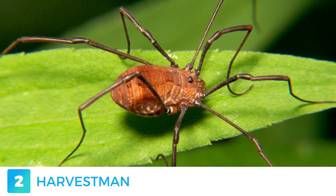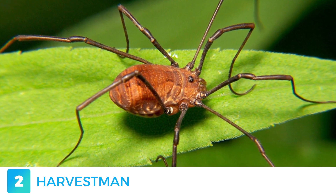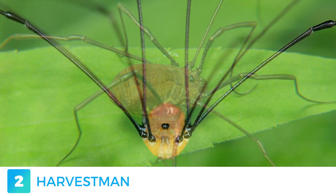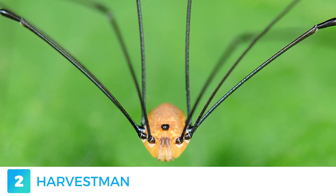Even though they are often mistaken for spiders, harvestmen are very different in quite a few ways. They are not venomous and do not have a silk gland, therefore cannot produce webs. They also have only one pair of eyes, as opposed to eight. Since they lack venom glands, their defense mechanism is a scent gland, which secretes a malodorous fluid when disturbed.